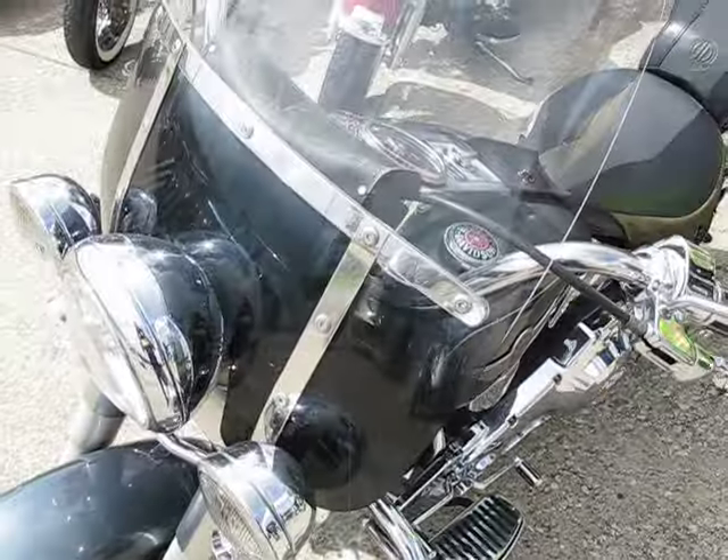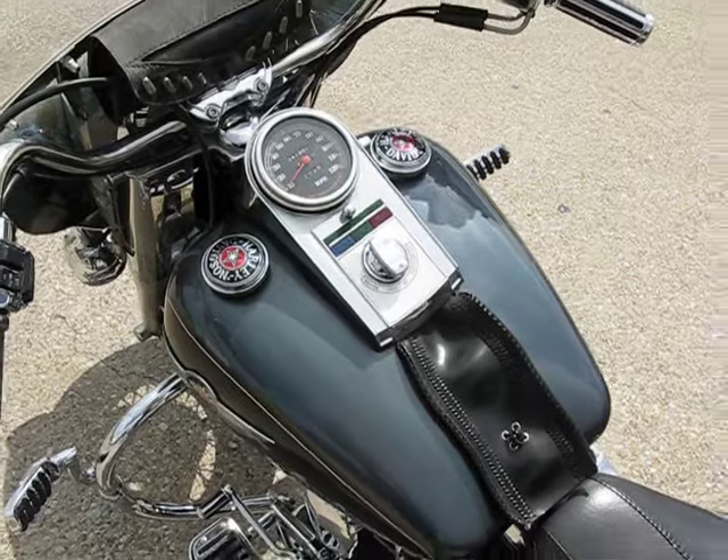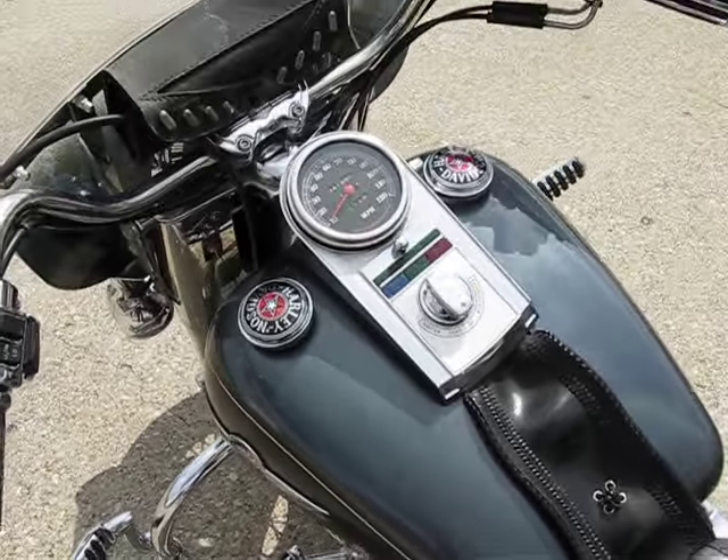You have a nice big windshield that's easily detachable.